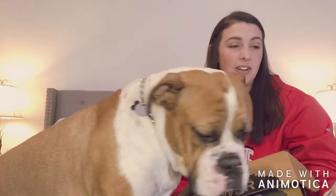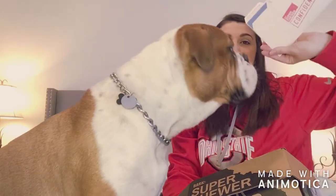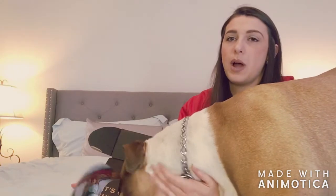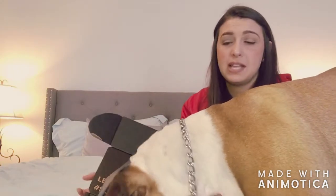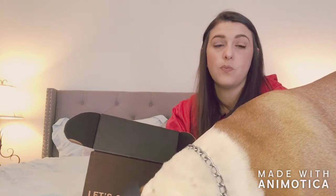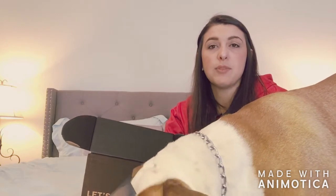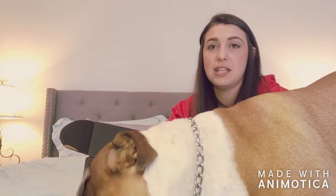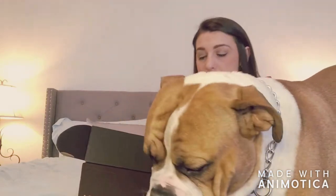I should mention that Mac is allergic to beef, chicken, and eggs, so I told them about his allergies and they give me treats accordingly. Always make sure you double-check the ingredients though, because I did once get something with chicken in it — though they actually realized they'd sent that to me and sent a replacement bag before I even noticed.